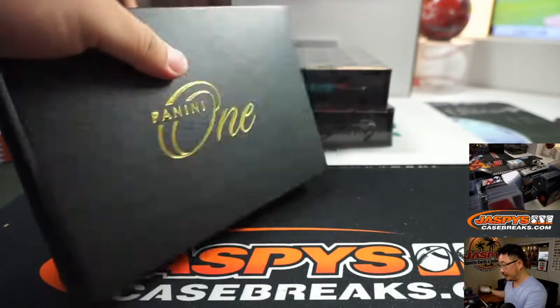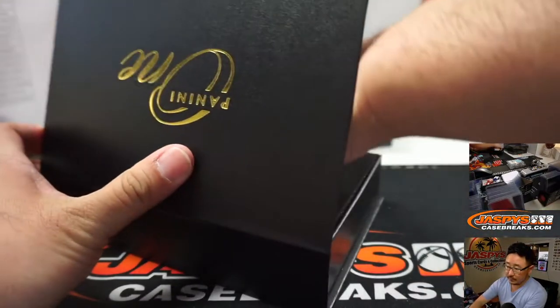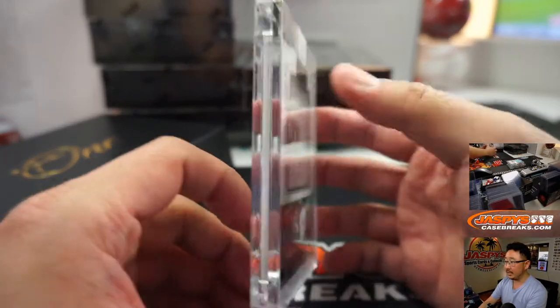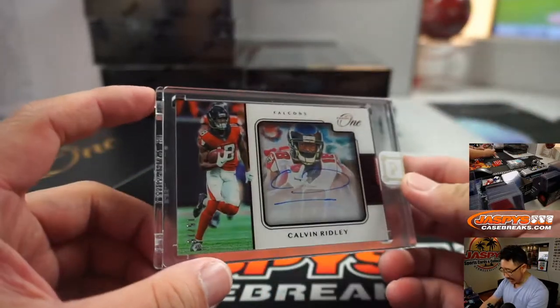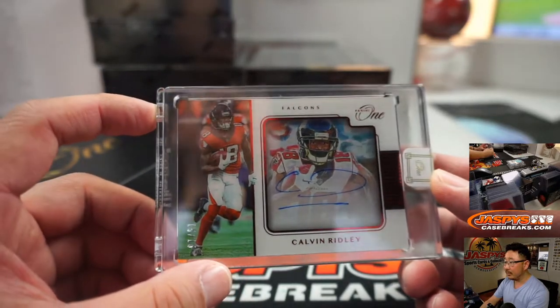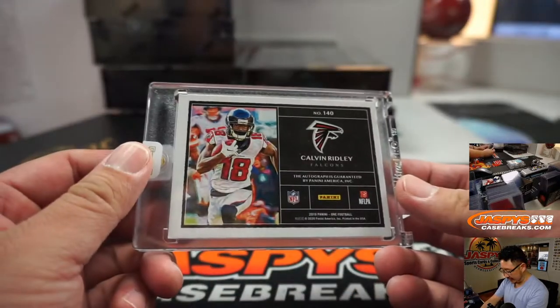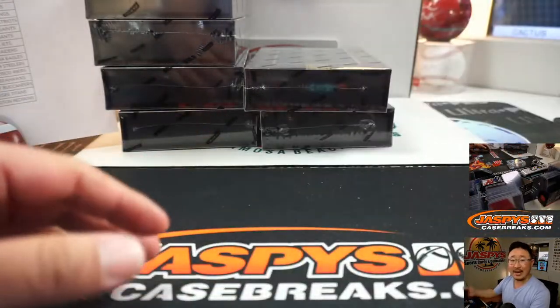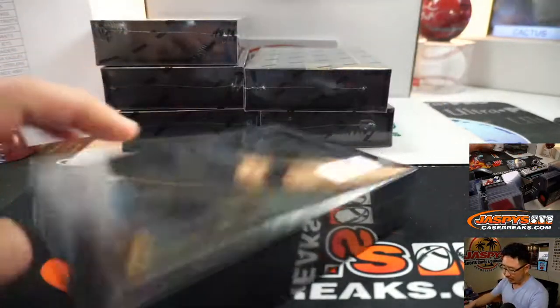Next up is going to be Calvin Ridley — nice shadow box autograph, 15 out of 15. Nice low number on that one too. Falcons — Serenity with the Dirty Birds.